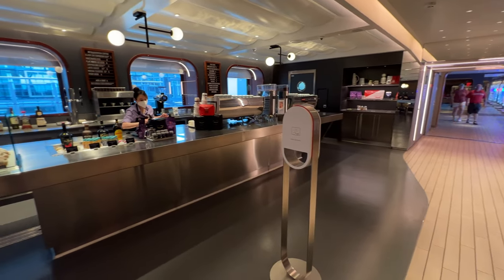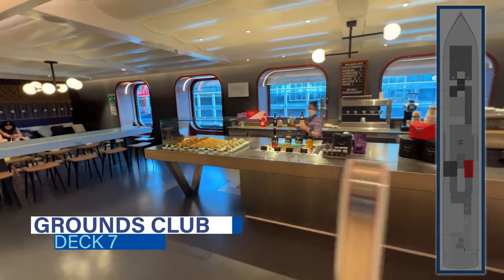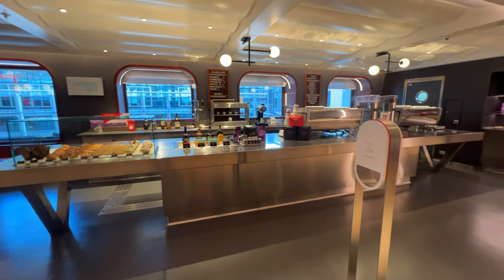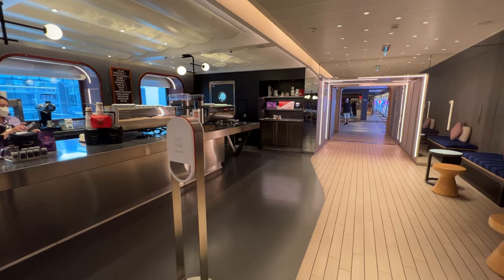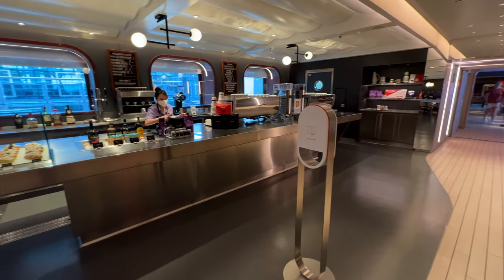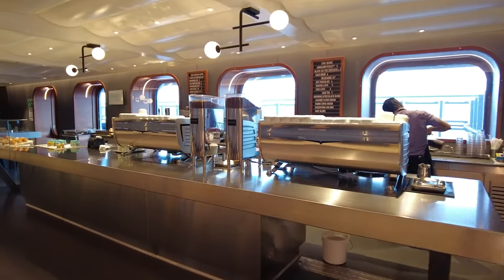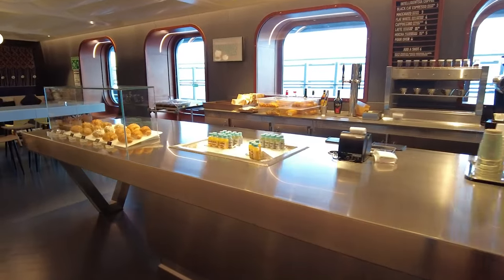Continuing to the heart of the ship beyond the roundabout on the starboard side is the Grounds Club, your coffeehouse at sea on Virgin Voyages. This venue serves Intelligentsia coffee and espresso-based drinks — lattes, cappuccinos, and even nitro cold brew any time of day. Note that only drip coffee is included in the cruise fare; premium beverages cost extra or can be covered with bar tab credit. The Grounds Club also serves complimentary continental breakfast items and snacks throughout the day.